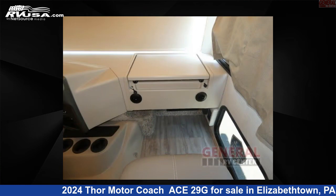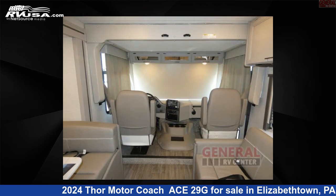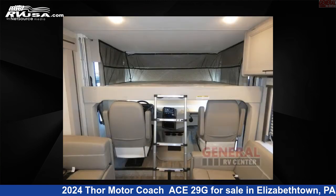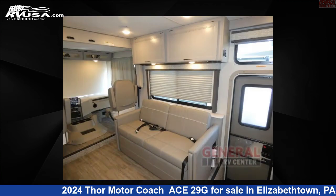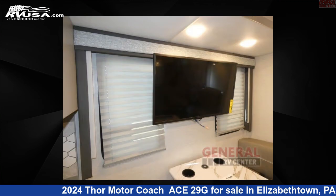This 2024 Thor Motor Coach Ace 29G is built on a Ford F53 chassis. Remember, this is an AI-generated video of one of thousands of classified listings on RVUSA.com. If you're interested in this unit, visit the link in the video description to view more photos and the current price, or reach out to the seller.